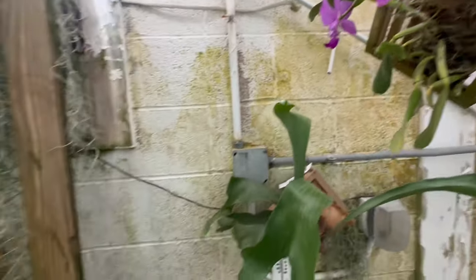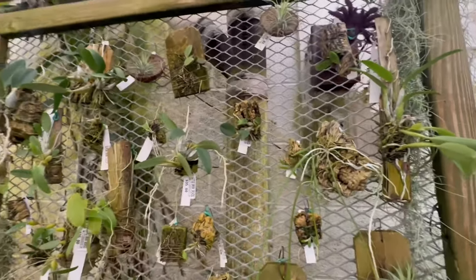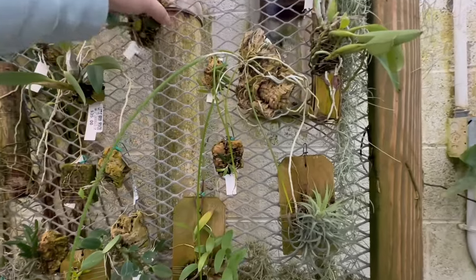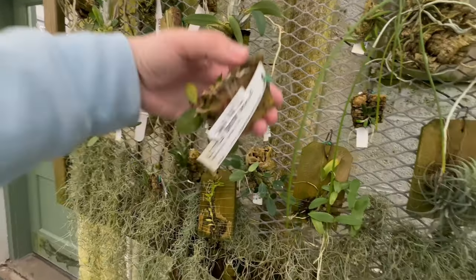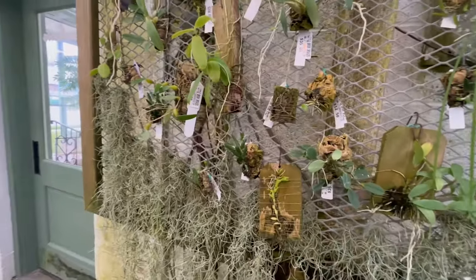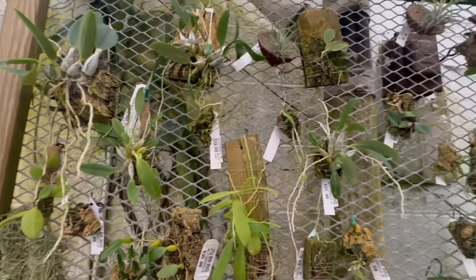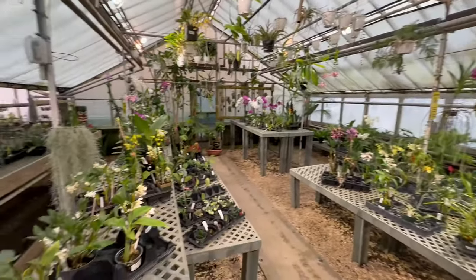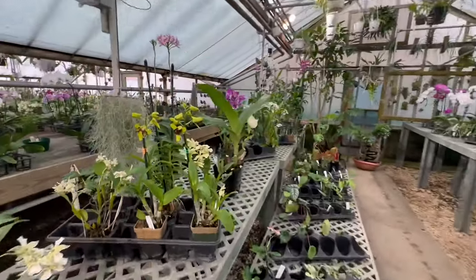Really, really nice. And of course some more mounted orchids — if you like mounted orchids, everything from Sophronitis cernua to Dendrobiums, they have all different kinds of plants to choose from. Super cool. Okay, that's their showroom. Let's go on — actually, before I do, I want to highlight one thing here.